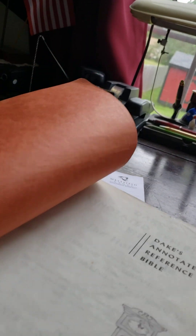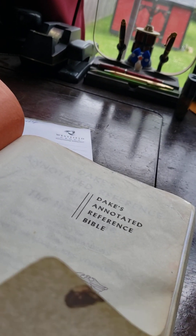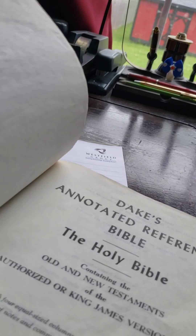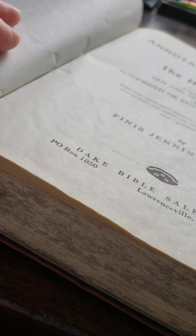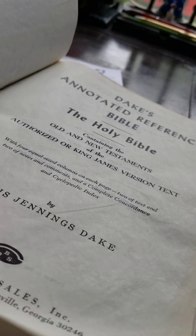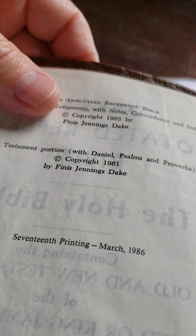Now this Bible is a very good Bible. It's been used — I use my Bible, of course — so some of the new ones I got I'm not marking in.